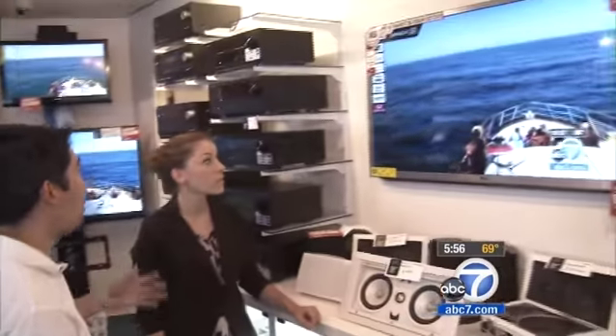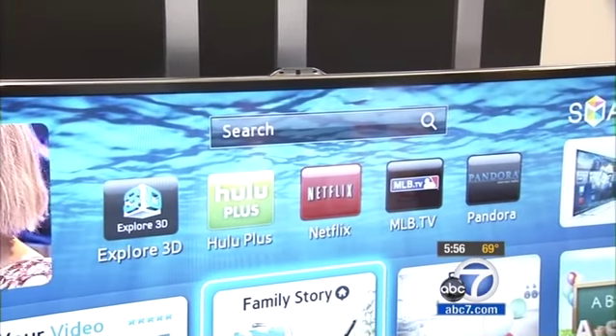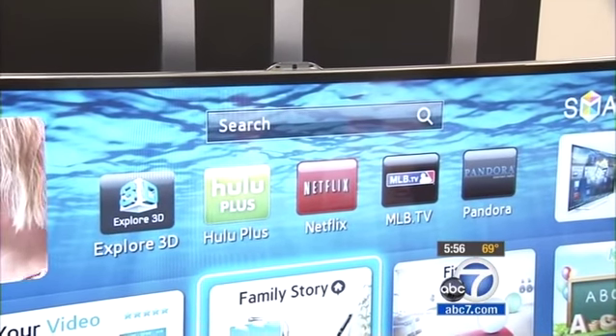It used to be a television was just that — a television — but not anymore. Tom Campbell, a technologist with Video and Audio Center stores in the Southland, says customers want smart TVs with lots of features.